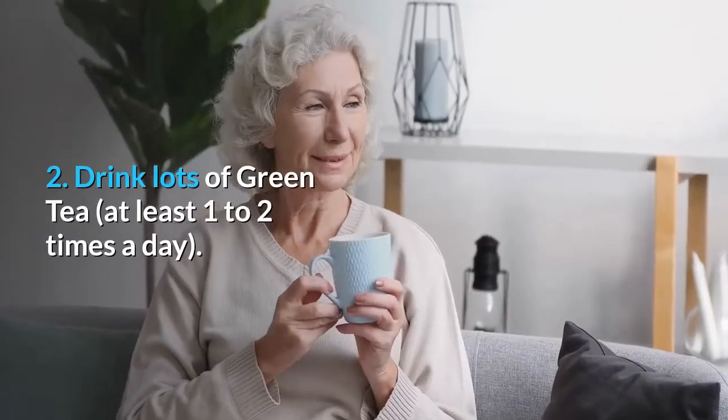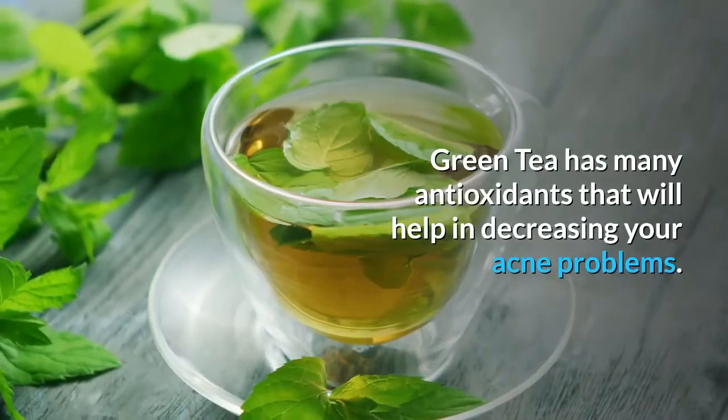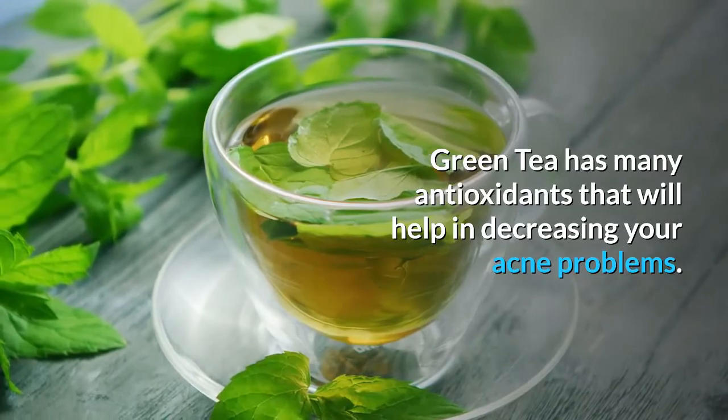Step 2: Drink lots of green tea, at least 1-2 times a day. Green tea has many antioxidants that will help in decreasing your acne problems.